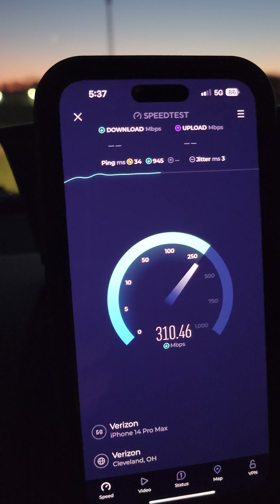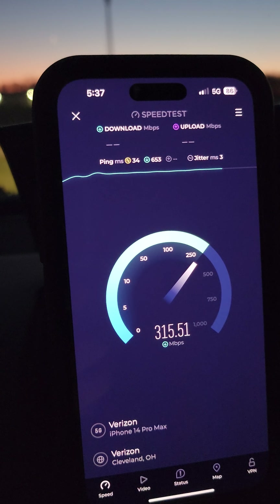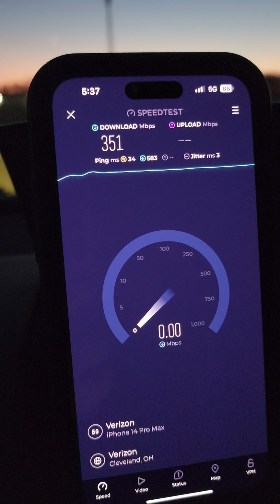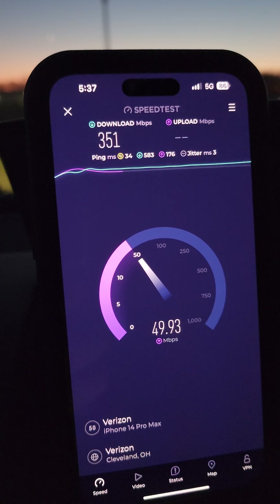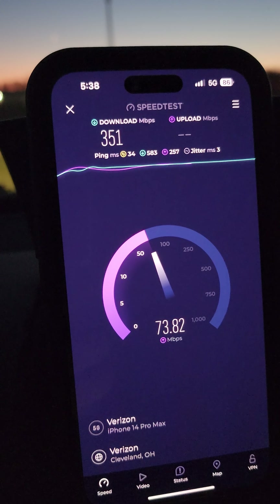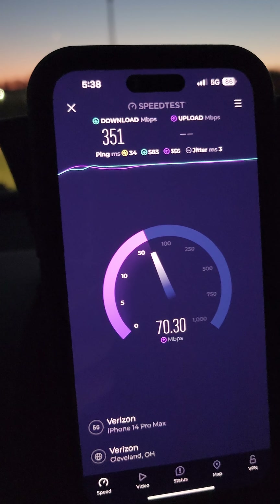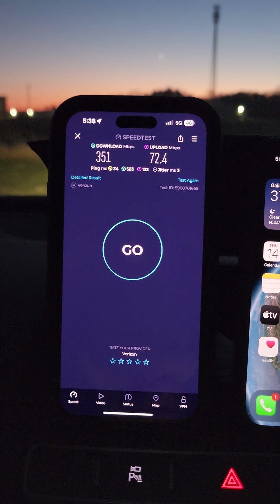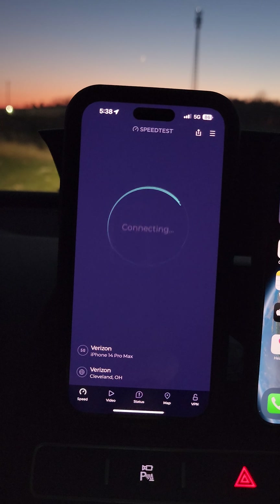For some reason they're not showing the 5G Ultra Wideband logo. Not bad speeds, but it could be faster — they were faster on the highway the other day when I was over here. Got 600 plus down. Let's try another one.